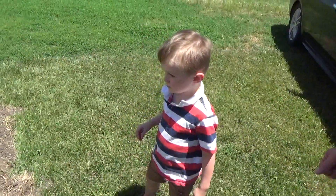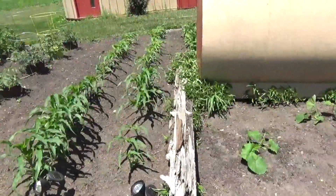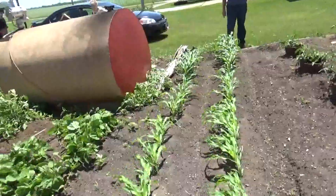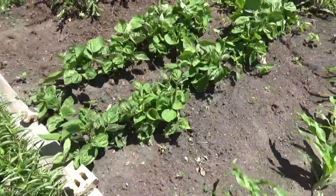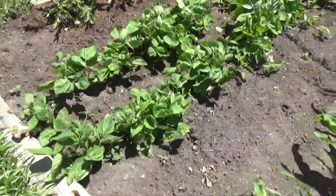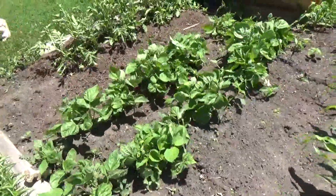I'm gonna grow a great big pumpkin. Okay, now what do you think that is? These are green beans? Look how good they look, Cohen. That's gonna be green beans. They should be blooming soon.